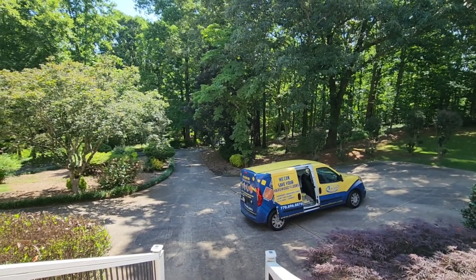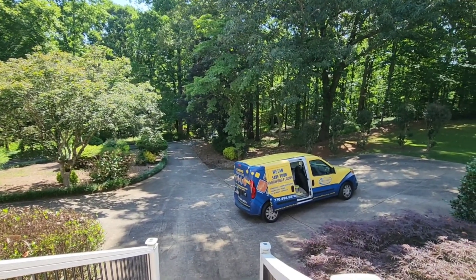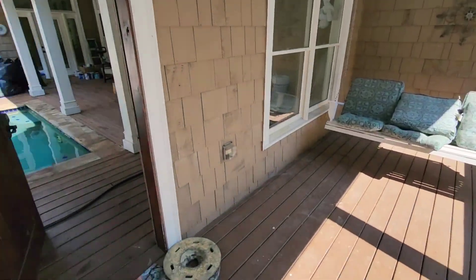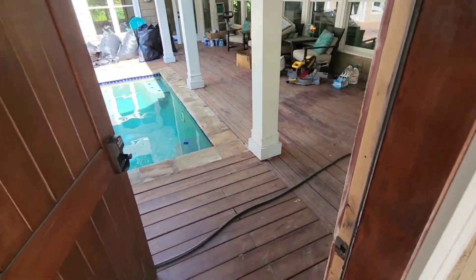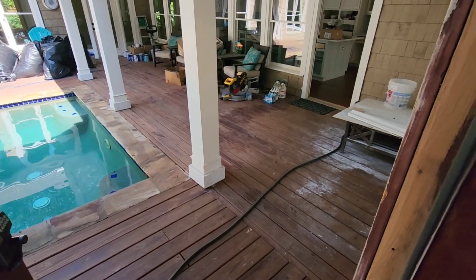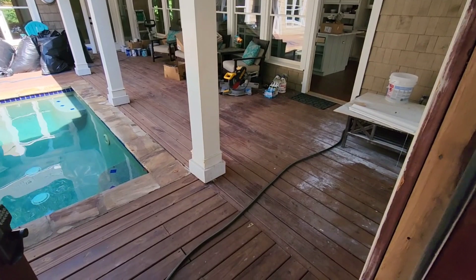They actually found me on YouTube, very impressed with my videos. So I came out here about three months ago when they first bought this house, but they've been doing a lot of reconstruction here. Let me show you guys what we're going to be doing today.